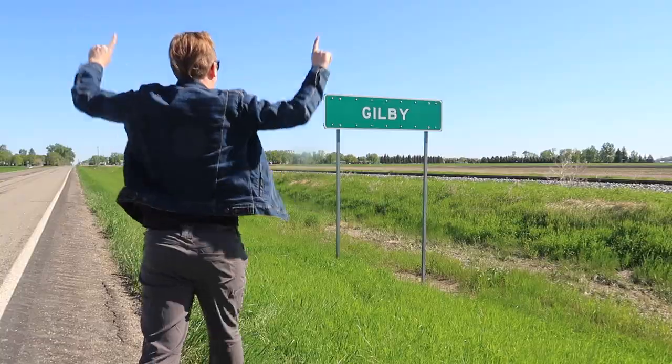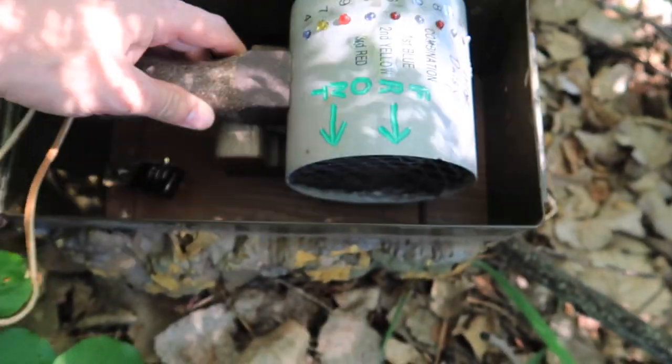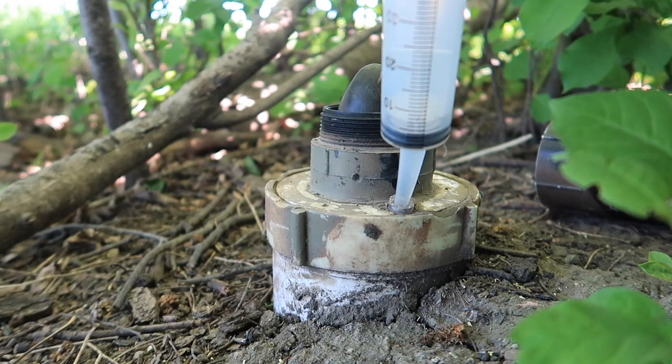Previously on the Geocaching Vlogger: for years, people have told me that I need to go to Gilby, North Dakota. Geocachers that have visited Gilby, North Dakota have called it the Disneyland of geocaching.